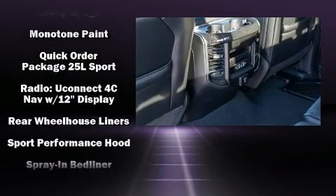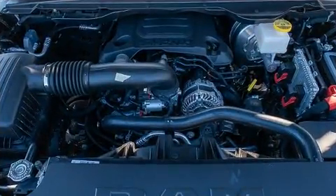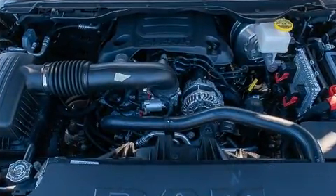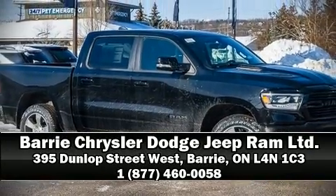Passenger security is always assured thanks to various safety features such as dual front impact airbags, a security system, and four-wheel disc brakes with ABS. For added security, dynamic stability control supplements the drivetrain. Please don't hesitate to give us a call.